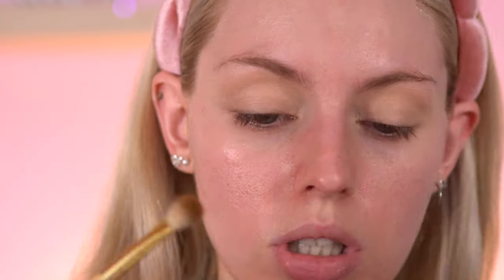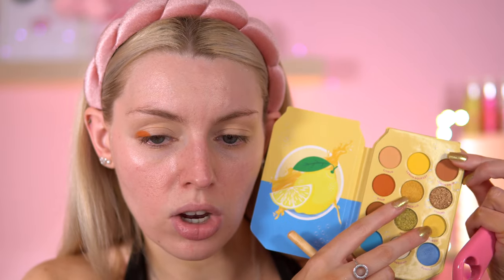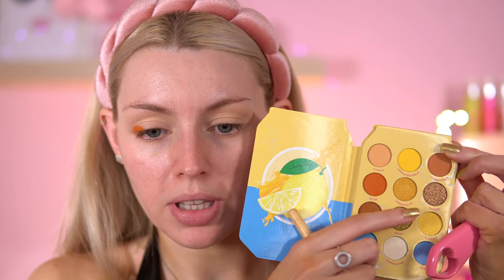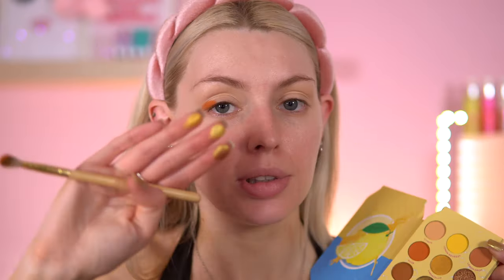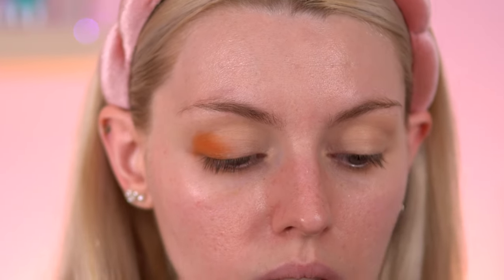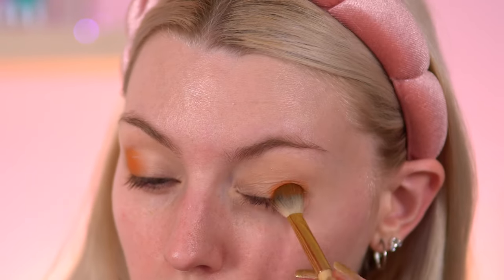I'm going to start off with this shade Sour — just going to throw that everywhere in the crease. Looking at this palette, there isn't much depth. The darker shade is YUM, which is this dark brown here. It's a good mixture of mattes and shimmers — you've got two shimmers, a goldy one and a yellow one, a blue shimmer, a really bronzy brown shimmer, and this interesting one called Zesty. All these yellow shimmers look quite similar next to each other, but they're so pretty. I'm going to focus this just on the outer crease for now.